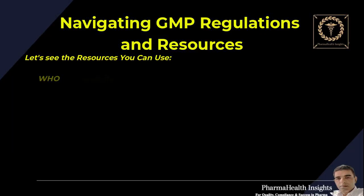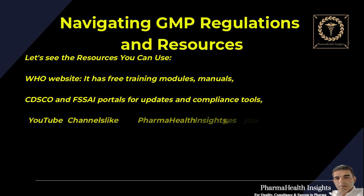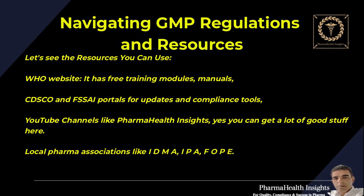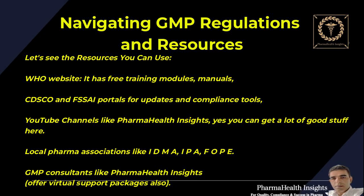Let's see the resources you can use. The WHO website has free training modules and manuals. Check the CDSCO and FSSAI portals for updates and compliance tools. YouTube channels like Pharma Health Insights — you can get a lot of good stuff here. Local pharma associations like IDMA, IPA, and FOPE, and GMP consultants like Pharma Health Insights, offer virtual support packages as well.